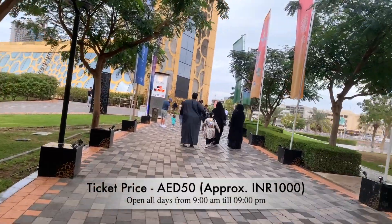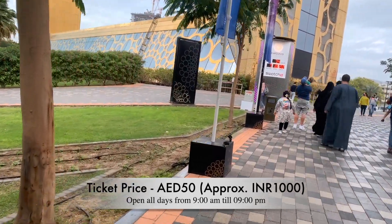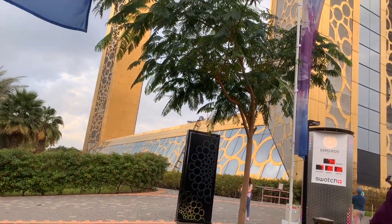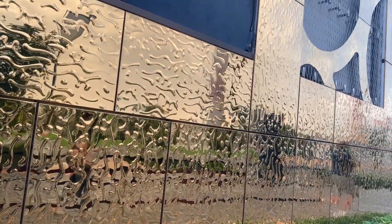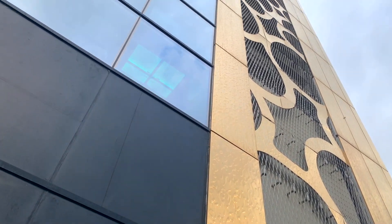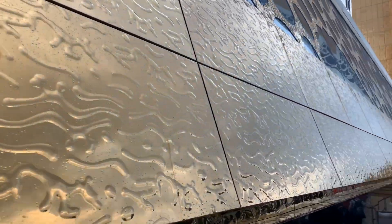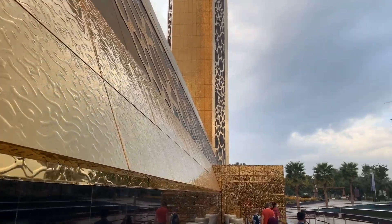Before going inside, let me share some interesting facts about this building. This is the largest building in the shape of a photo frame. If you look at the design, it is inspired by the Expo logo. When you go to the top, you will get a 360-degree view of Dubai. This building is as high as a 44-floor building, so there is a lift to go up. The most interesting fact is that this frame is gold plated — having gold on things is very common in Dubai to make things royal.